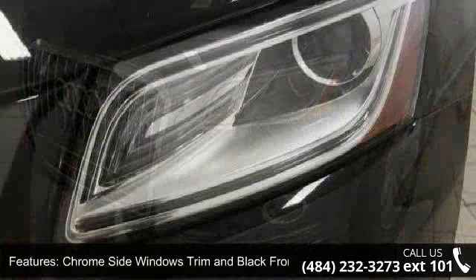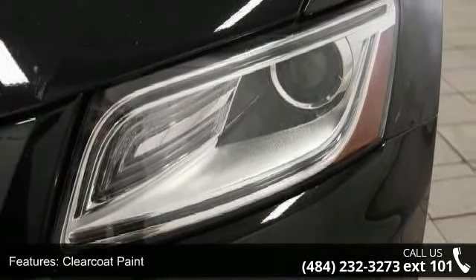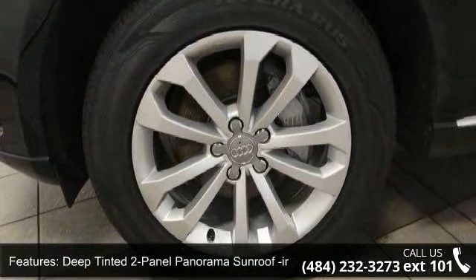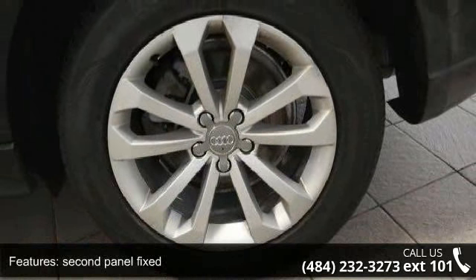Deep tinted two-panel panorama sunroof included, power scent shade, second panel fixed, deep tinted glass, front and rear fog lamps, LED brake lights, lip spoiler and roof rack. This car won't be available much longer.